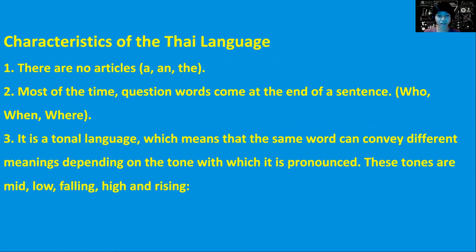The five tones are: mid, low, falling, high, and rising. Mid is 'ga,' low is 'ga,' falling is 'ga,' high is 'ga,' and rising is 'ga.' It's a little confusing to most Americans and probably everybody else, but it's what makes the Thai language unique.